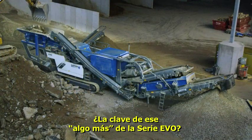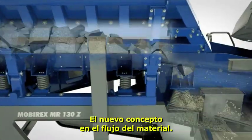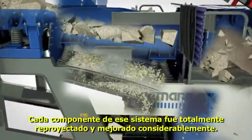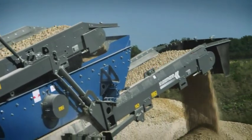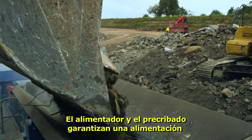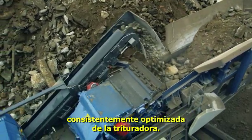The key to this 'more' in the Evo series is the new material flow concept. Each and every component was fully redesigned and considerably improved. At the start, the feeding unit and pre-screen ensure consistently optimized feeding of the crusher.